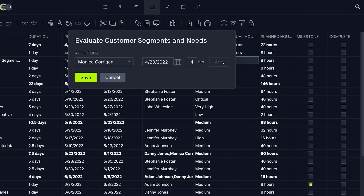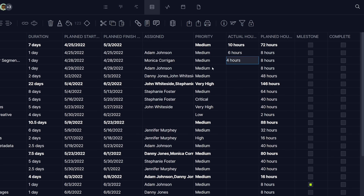The sheet view comes in at number seven. Teams can create custom worksheets, oversee resource details, and share filtered data with their team.